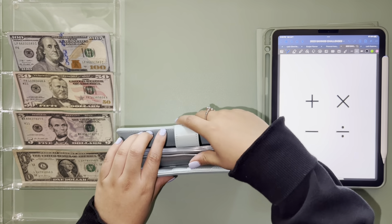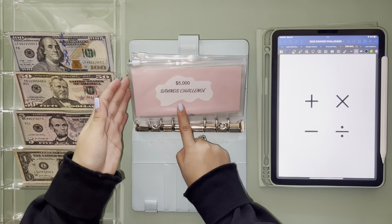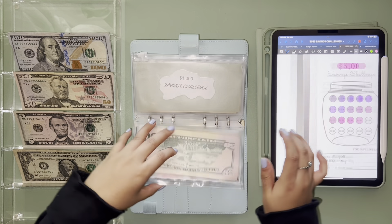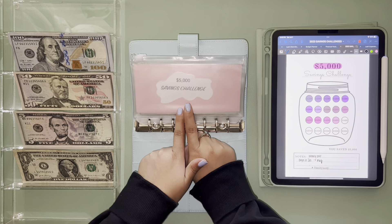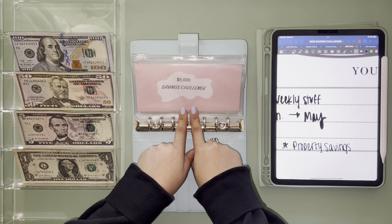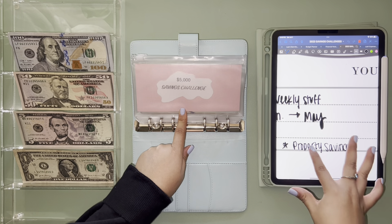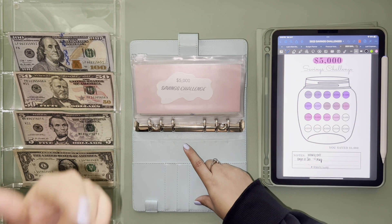Let me show y'all my little binder setup. I do have a video on how I made these little inserts, and I tried to color code as best as I could. The five thousand savings challenge is meant to be applied towards property savings.